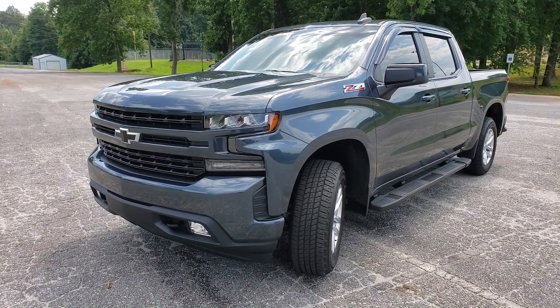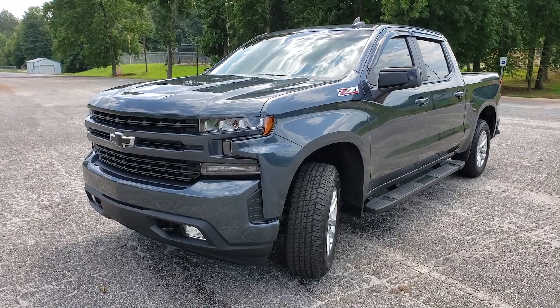One year later and 12,000 miles — what are my thoughts on my 2019 Silverado? Well, overall for the most part I'm happy with this truck. This is a great truck, a great riding truck. I've done a few things to it this past year — tinted the windows.